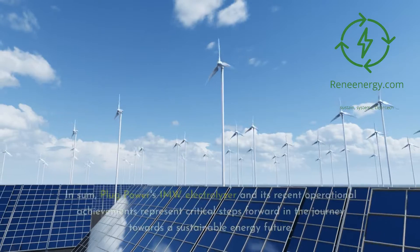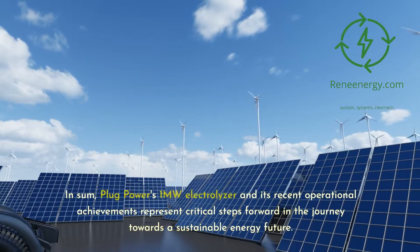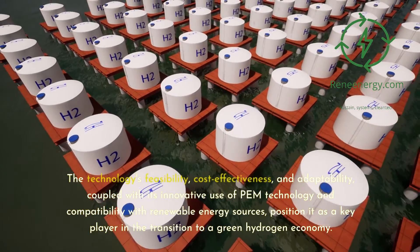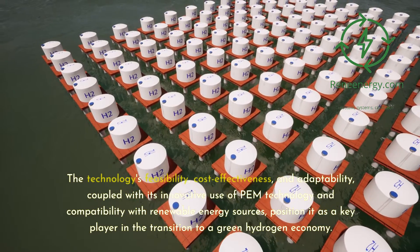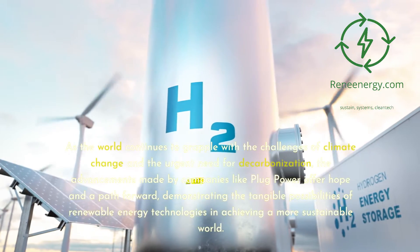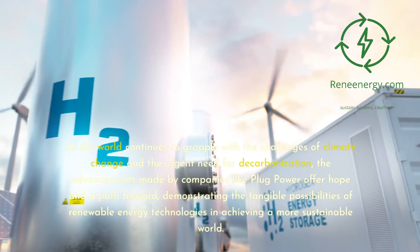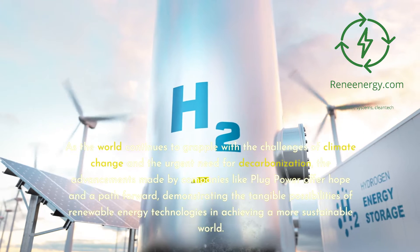Conclusion: In sum, Plug Power's one-megawatt electrolyzer and its recent operational achievements represent critical steps forward in the journey towards a sustainable energy future. The technology's feasibility, cost-effectiveness, and adaptability, coupled with its innovative use of PEM technology and compatibility with renewable energy sources, position it as a key player in the transition to a green hydrogen economy. As the world continues to grapple with the challenges of climate change and the urgent need for decarbonization, the advancements made by companies like Plug Power offer hope and a path forward, demonstrating the tangible possibilities of renewable energy technologies in achieving a more sustainable world.